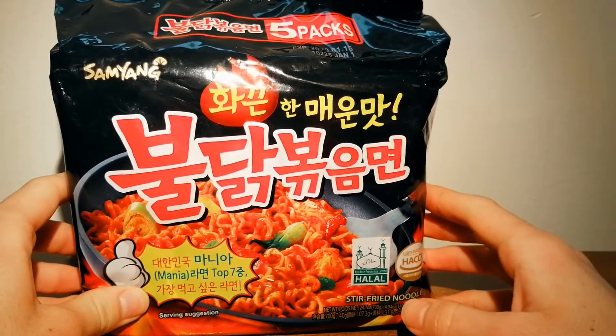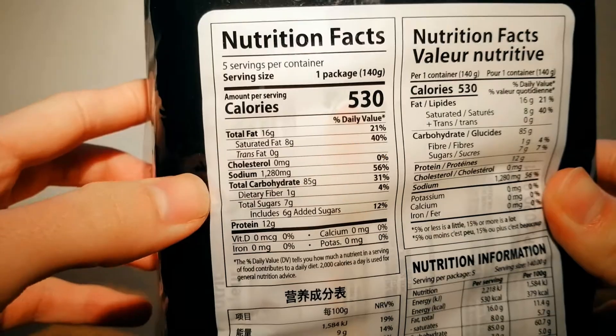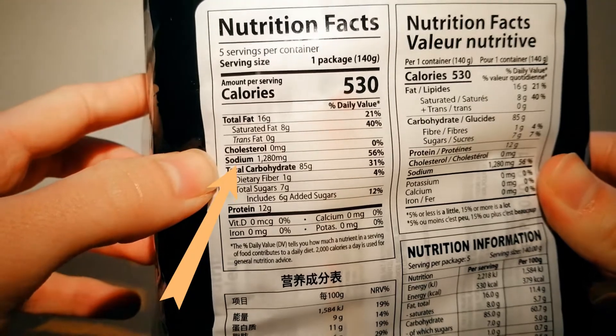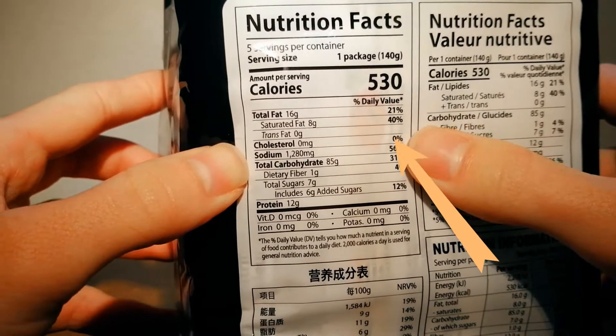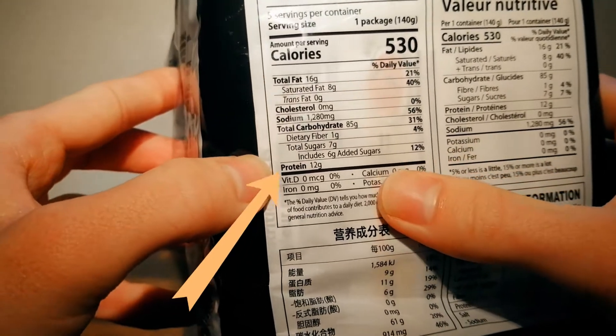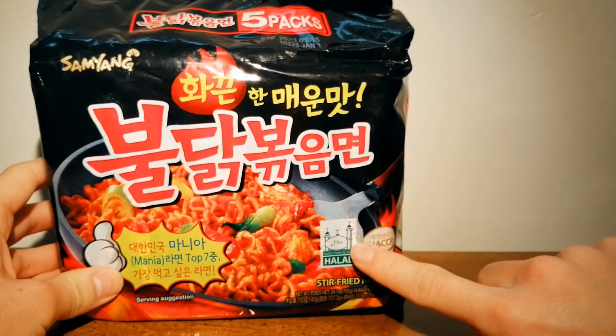The serving size is one packet, and there are 530 calories per serving. There are 1,280 milligrams of sodium, which comes to 56% of your daily value, and it includes 12 grams of protein. This ramen is 100% halal certified.